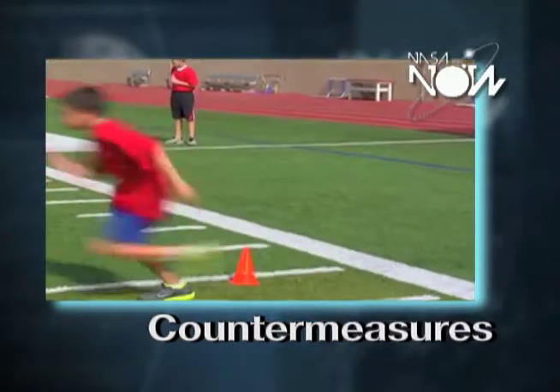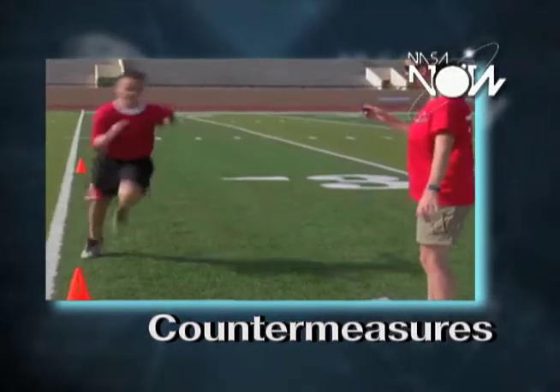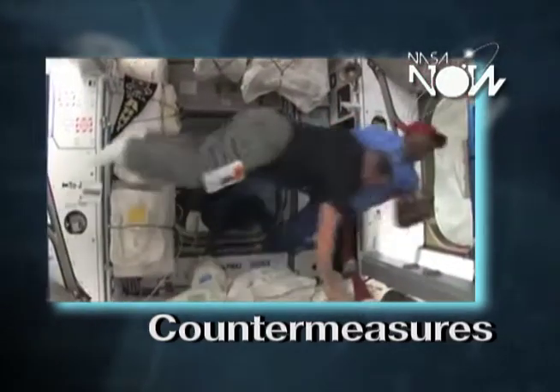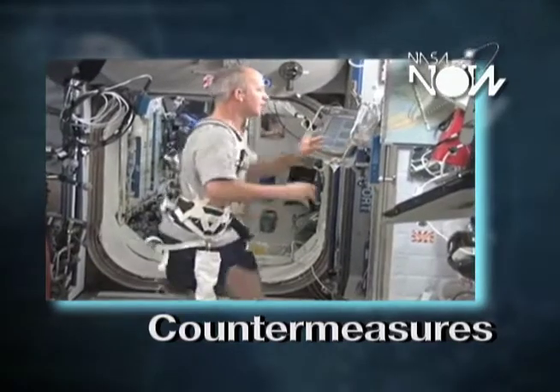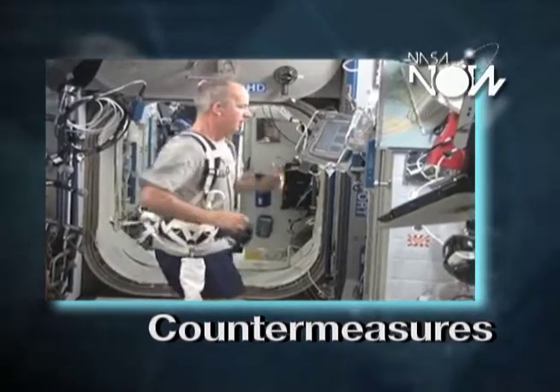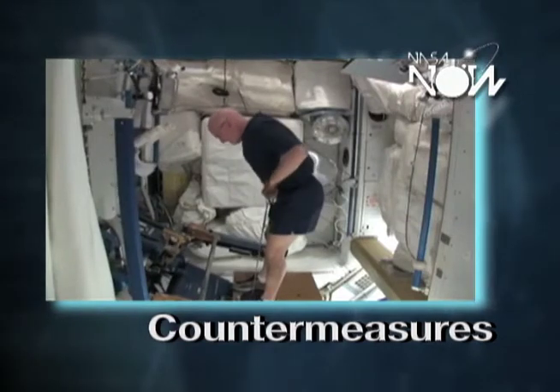On Earth we can do things like play sports and other activities that are active for exercise, but they can't do that on the space station — it's a little difficult to have a football game on the space station. So we have them doing things like treadmill exercise so they can run, stationary bicycles, and resistive exercises which mimic lifting weights.